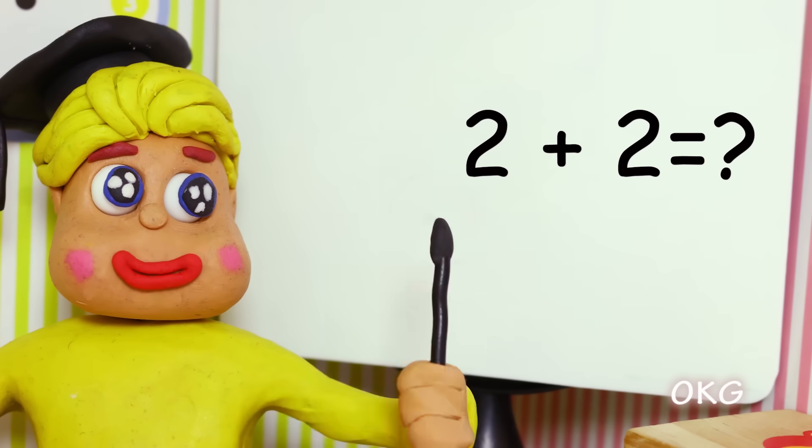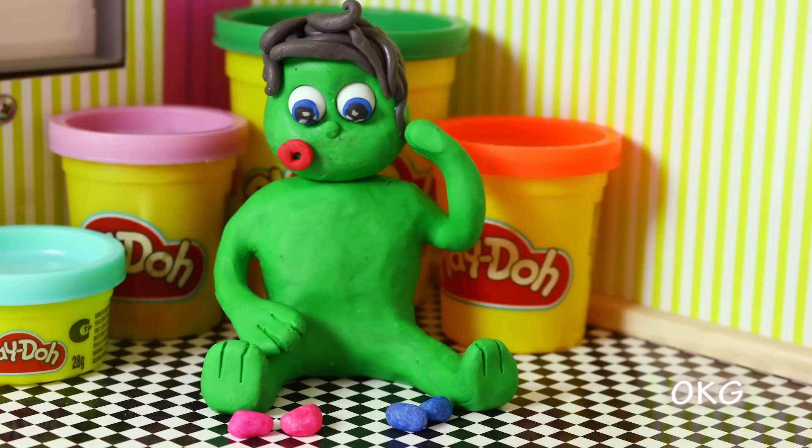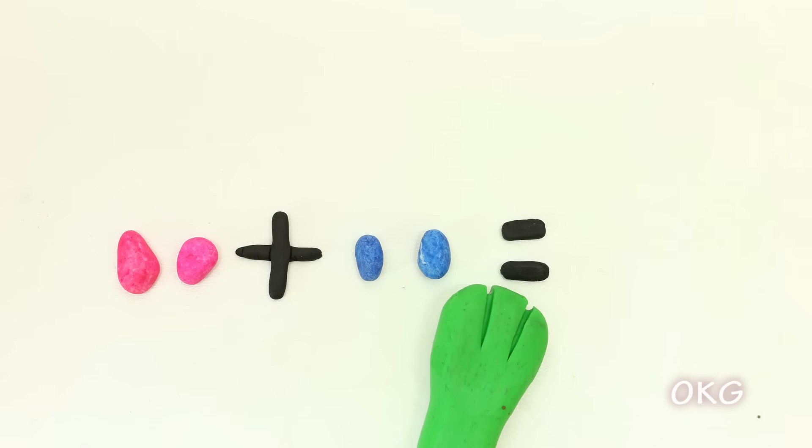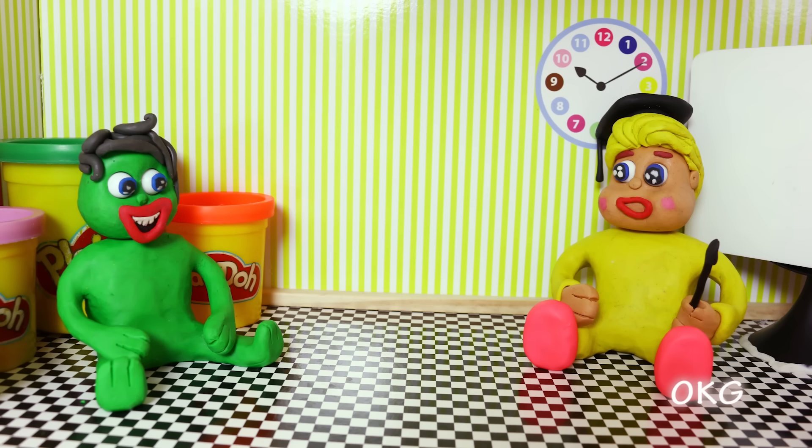2 plus 2 equals... 2 plus 2 equals 4. Well done!